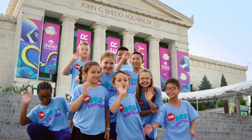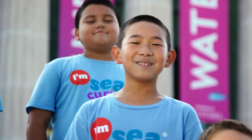Welcome to the Aquarium Adventure Club. Today we're asking: do animals go to the doctors?